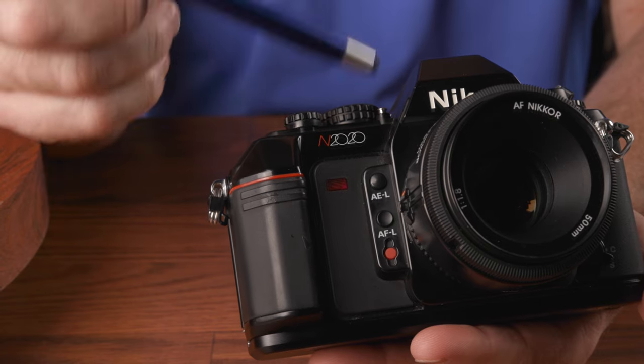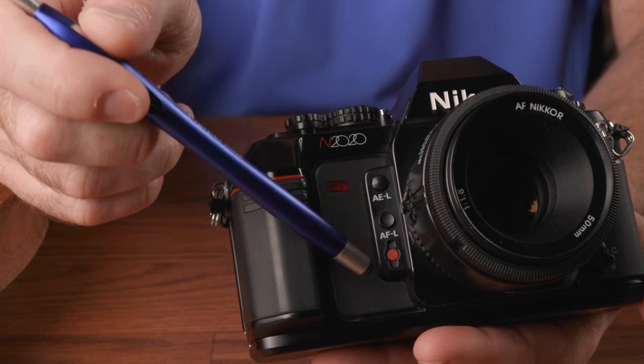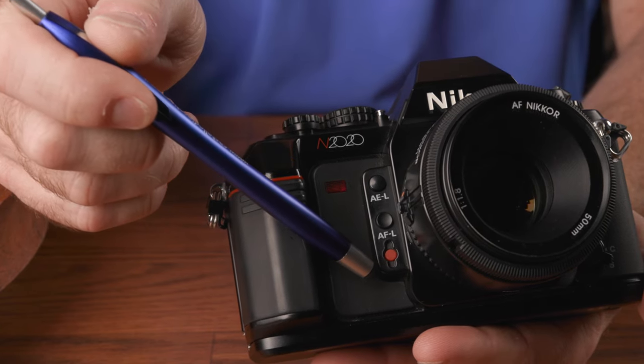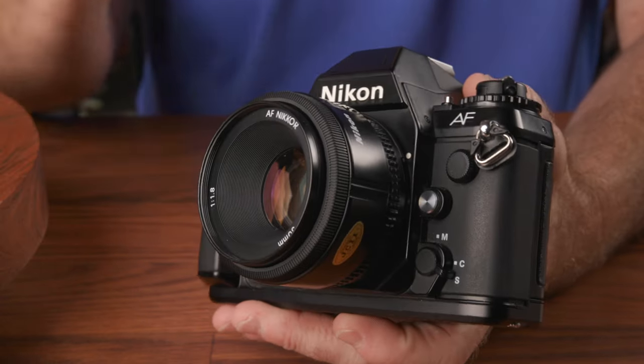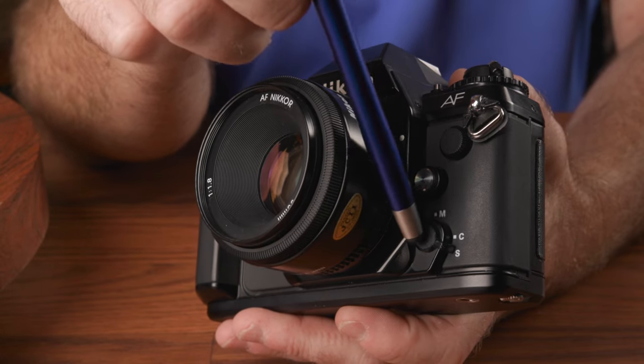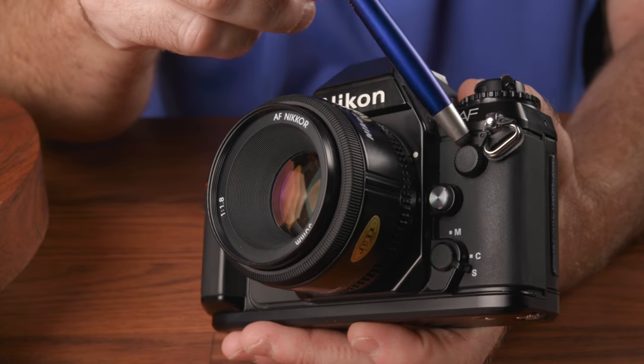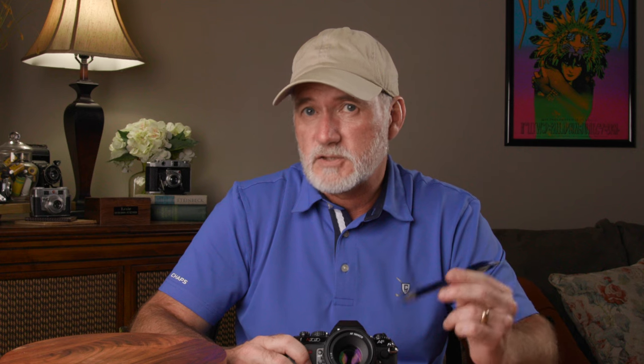Switching between auto modes requires pressing the silver button beside the dial to unlock it. On the front of the camera, beside the lens mount below the shutter release, are three buttons: a convex button for AE lock, a concave button for AF lock, and a red recessed button as a self timer. On the other side of the lens mount is the silver lens release button, and below it is the focusing mode selection switch with choices of manual, continuous, and single. In the top corner is a special remote release socket, since the shutter release doesn't accept a typical cable release.